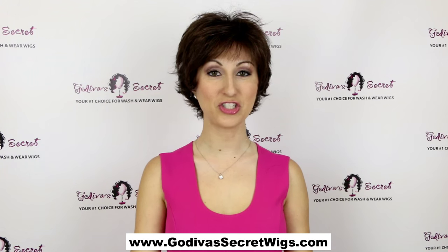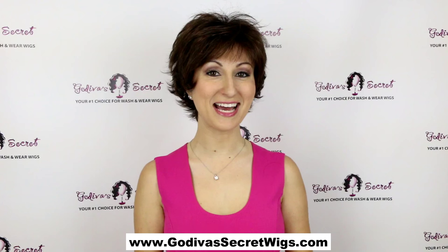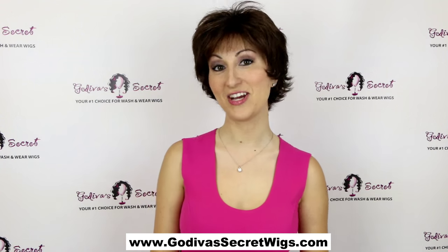This wig is called Tyra and the color is ginger brown. Now Tyra is a super layered, flippy style — it's really short, really lightweight, and very cute.